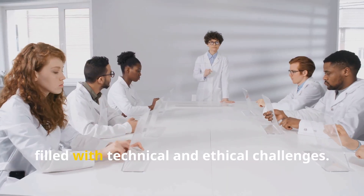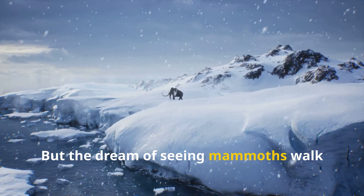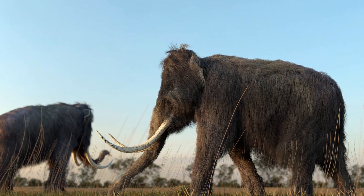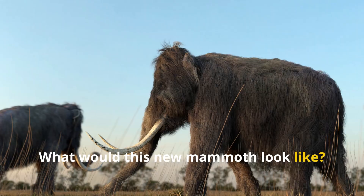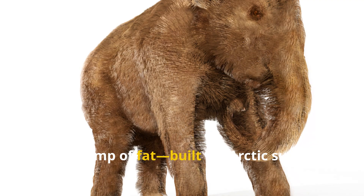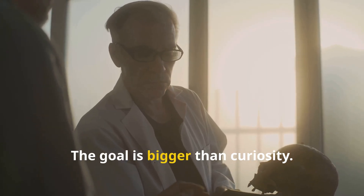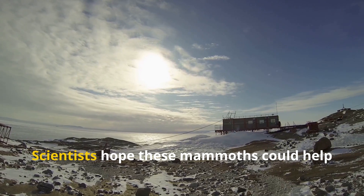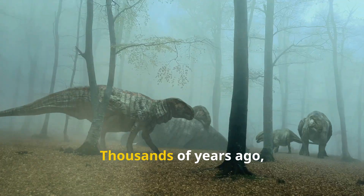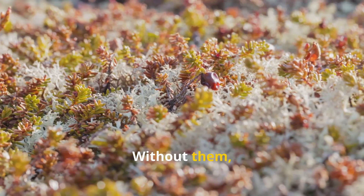The project is ambitious, filled with technical and ethical challenges, but the dream of seeing mammoths walk again is closer than ever. What would this new mammoth look like? Picture an elephant with a shaggy coat, small ears, and a hump of fat, built for Arctic survival. But why bring them back? The goal is bigger than curiosity. Scientists hope these mammoths could help fight climate change by restoring the Arctic tundra. Thousands of years ago, mammoth herds kept grasslands healthy and the ground frozen.